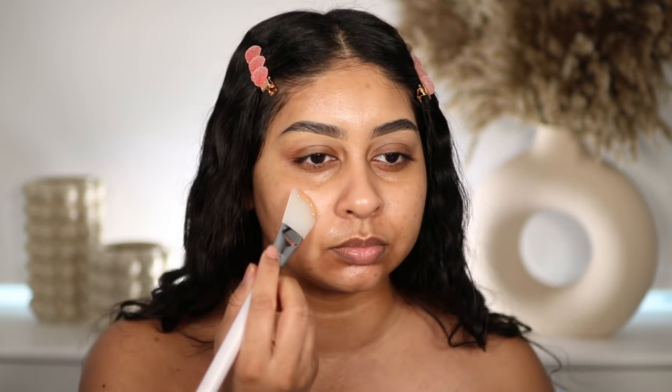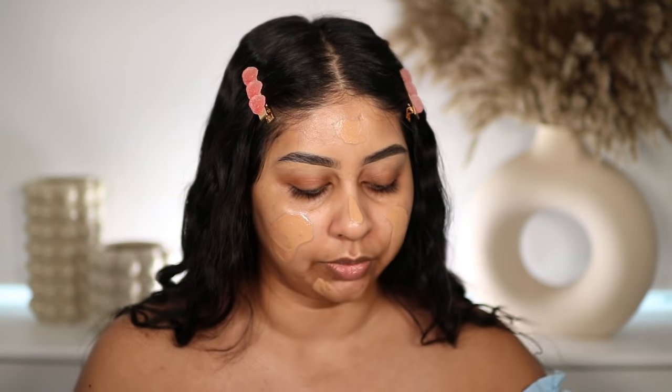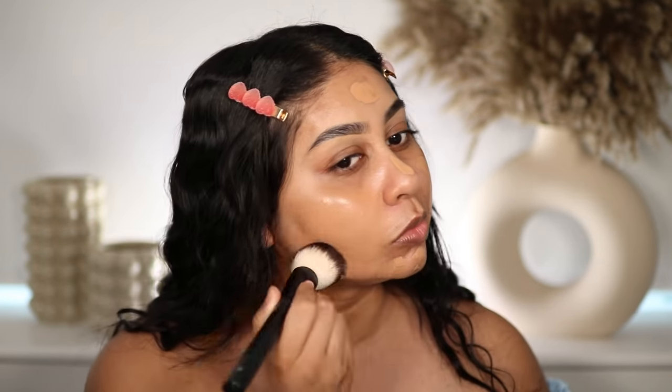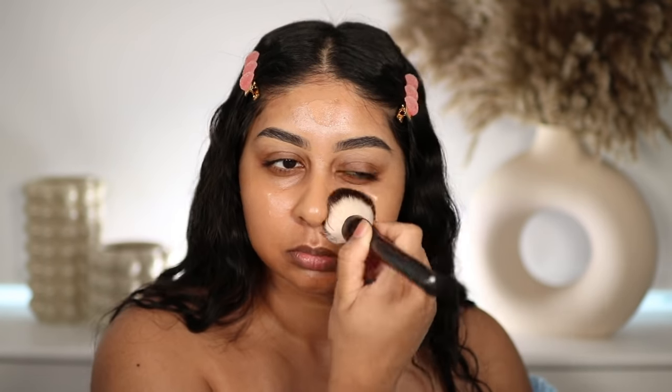It's very liquidy. The shade match I think is on point. I've used two pumps and I'm applying it everywhere. I'm going to use a brush — my favorite, the NYX S03 brush. It's looking very hydrating, definitely a warm foundation. It's covered my scarring pretty well. I've been stepping up my skincare so my scarring is finally fading, and the shade is really nice — it's definitely more on the warm side, but I'm quite happy with how it matches.